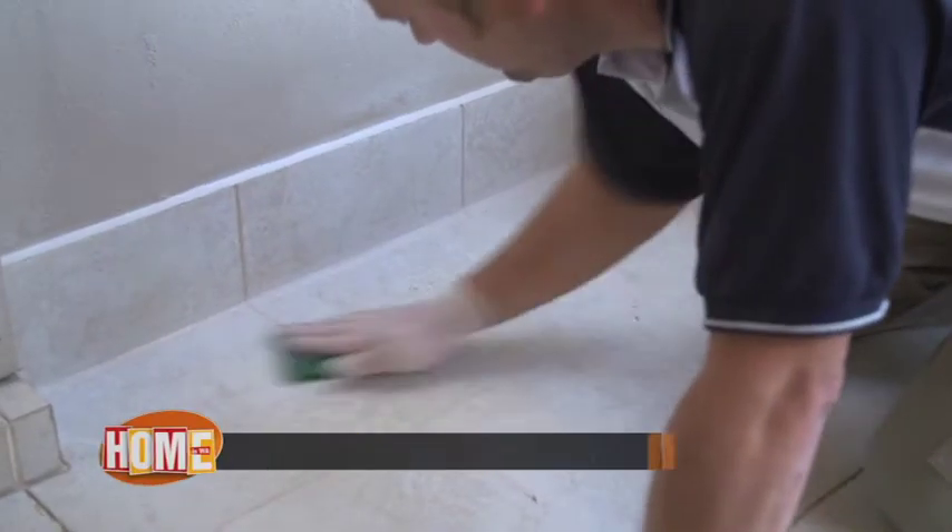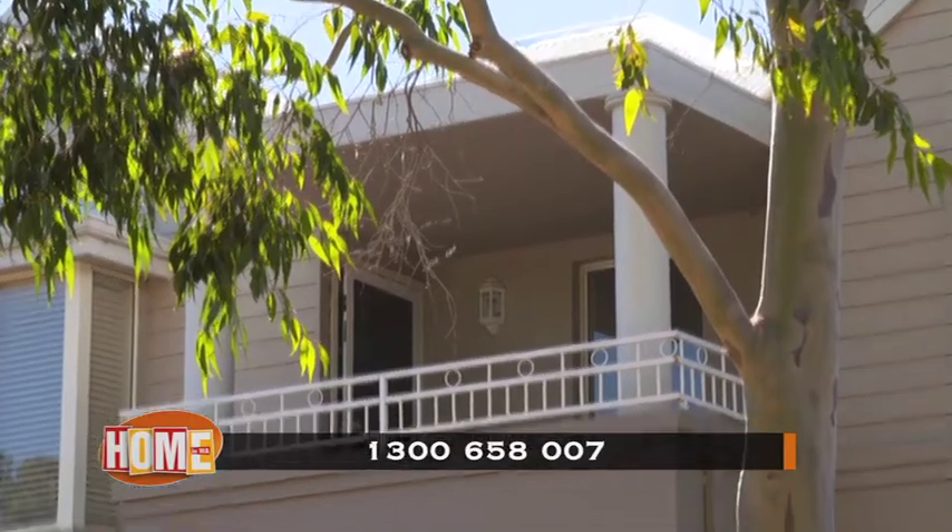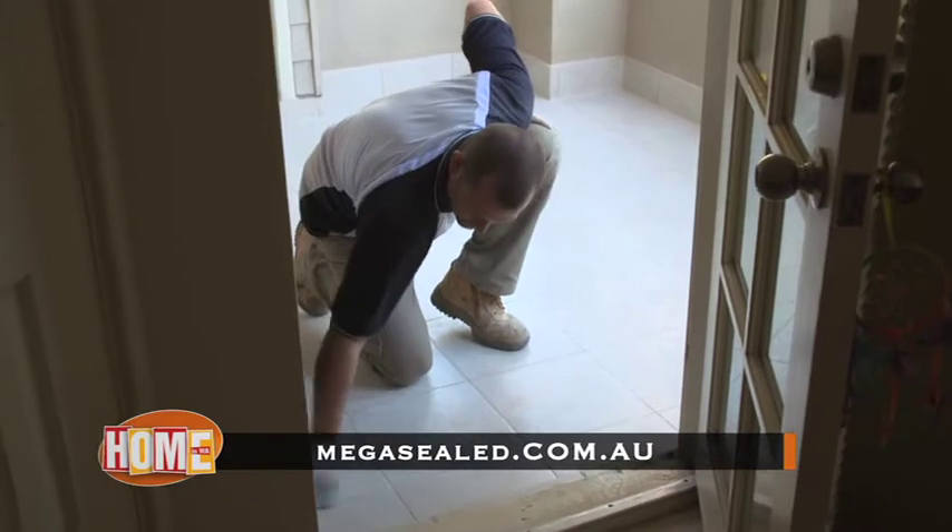Phone 1300 658 007 to ask for your free in-home quote or go to MegaSealed.com.au. MegaSealed Australia — they will fix your problems fast.